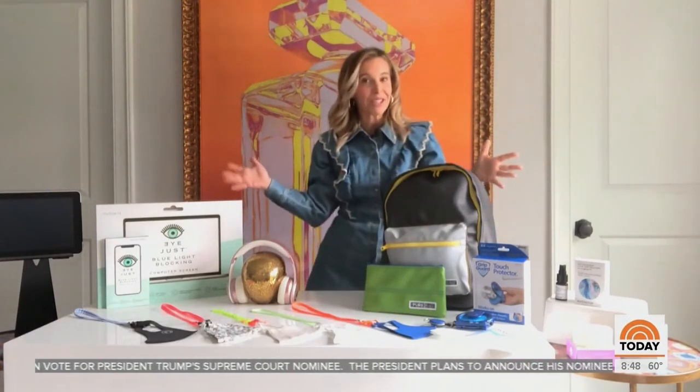Eight Better Basics — hope you love them all as much as I do, and have a great fall. Thank you so much. To find out more about these products, head to our website, today.com/shop.